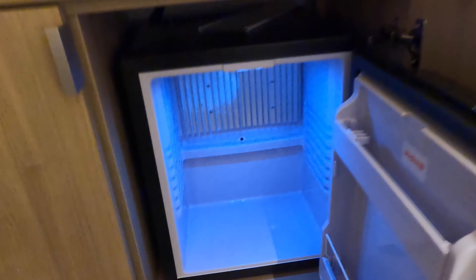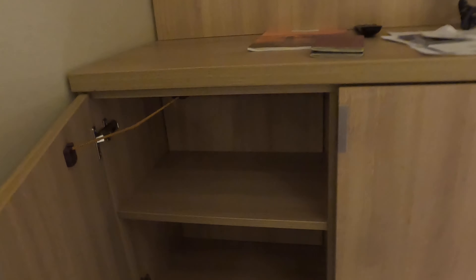There was also a fridge in the room, and a little bit more storage space next to it. Although this string did annoy me a little bit — it kept getting in my way.